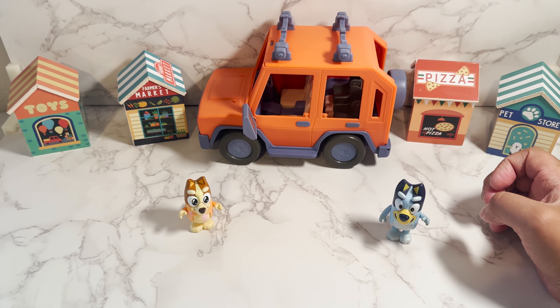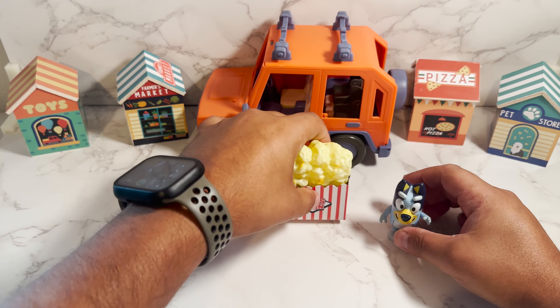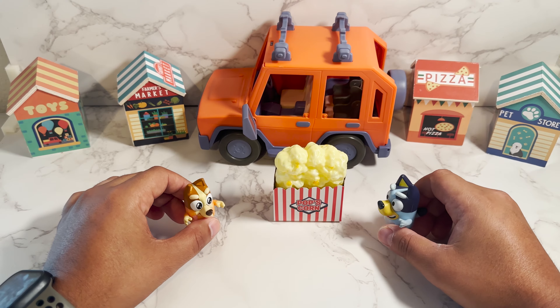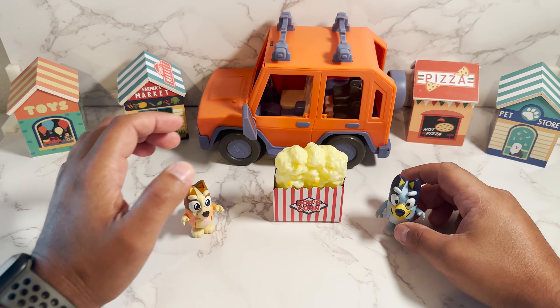Okay, I think we just have one more item left. Let's see what it is. It's a surprise, Bingo. Hope you're ready. And it's popcorn! Popcorn in Spanish is palomitas. And maybe we can have some palomitas tonight when we have a movie night. But first, we gotta ask our parents and see if it's okay with them.